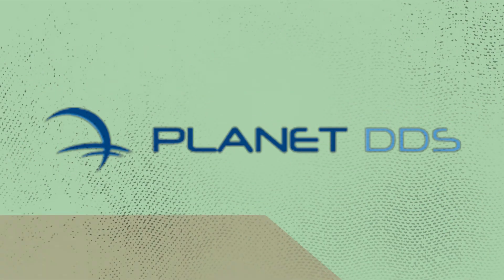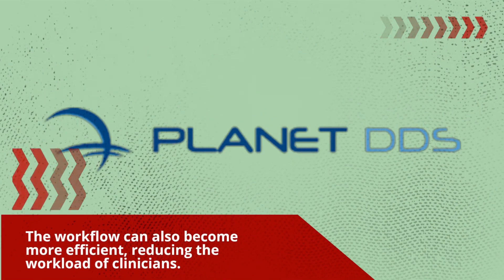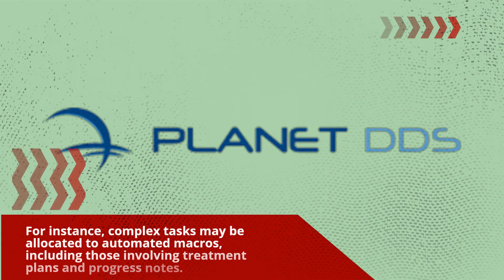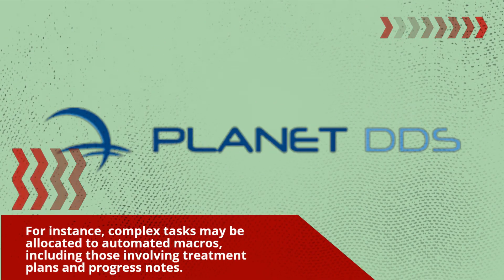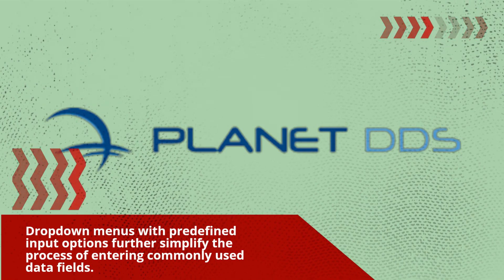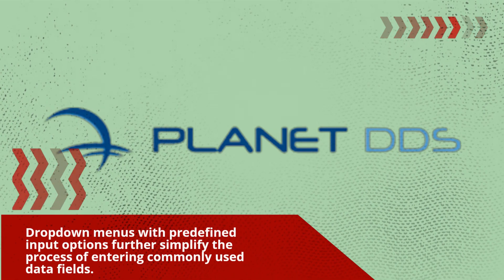The workflow can also become more efficient, reducing the workload of clinicians. For instance, complex tasks may be allocated to automated macros, including those involving treatment plans and progress notes. Drop-down menus with predefined input options further simplify the process of entering commonly used data fields.